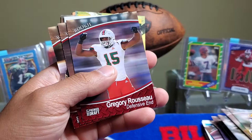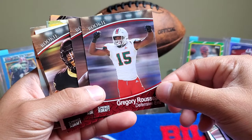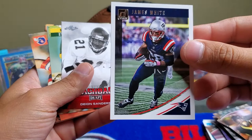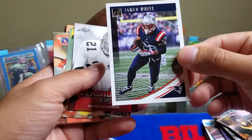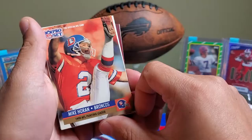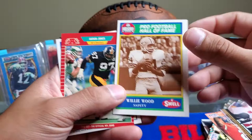Gregory Rousseau had a great game with the Buffalo Bills against the Chiefs — he did pick off Patrick Mahomes. For a rookie, he's been playing really good and adjusted really well with the Bills' defense, and I'm hoping to see more big things from him. We got Elijah Griffin, Sage Surratt, James White — who I believe actually got injured for the New England Patriots, hopefully he makes a speedy recovery. We get flashback Deion Sanders, Tony Mandarich, Mike Horan, and an NFL Newsreel card.